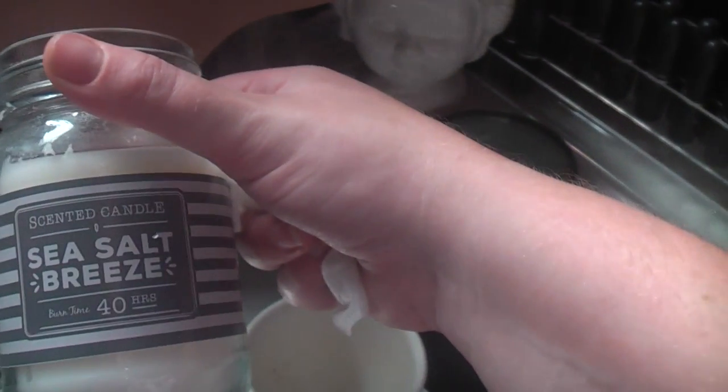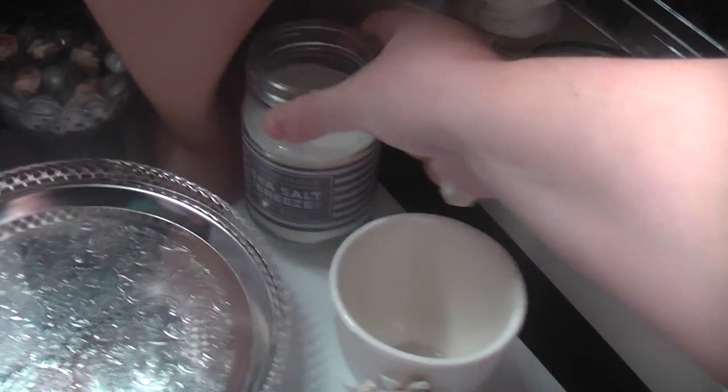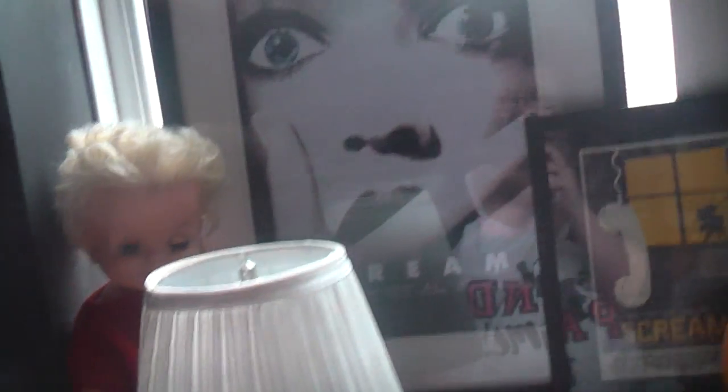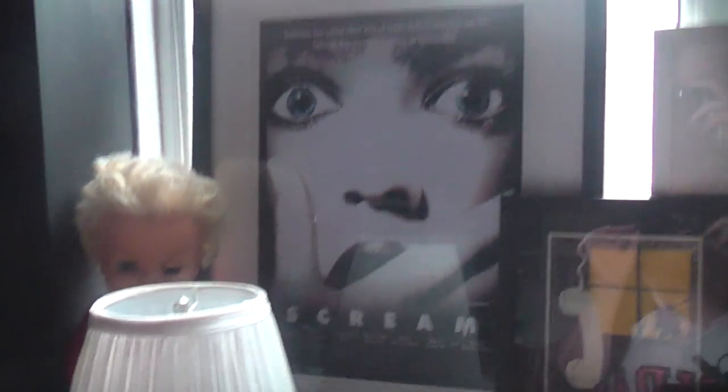There's this little thing from Matalan and I love this candle from Primark - it's the scented candle Sea Salt Breeze; it smells so amazing. On the windowsill I've got this creepy doll - she's got a problem with her eyes too. I got her in a charity shop; I just wanted a couple of dolls for the room because they can be quite creepy. I've got this picture I framed from eBay, and I actually just bought another one because they were £9.99 from TK Maxx.